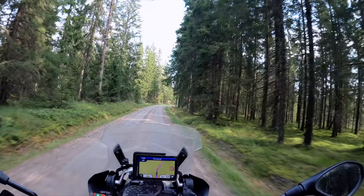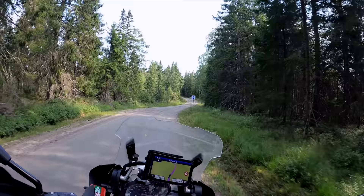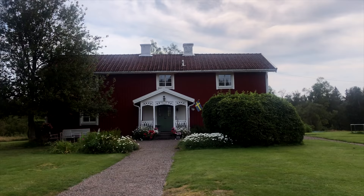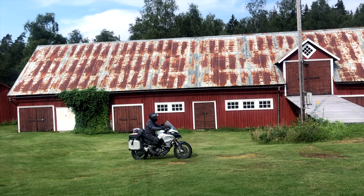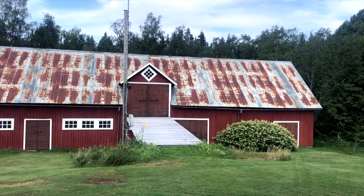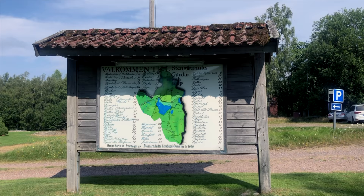How nice is this? The sun just started to shine now that we are getting closer to the graves. We visited a farm my travel partner spent his childhood at, and then finally found the graves we had been looking for.